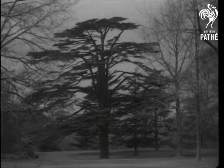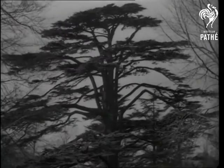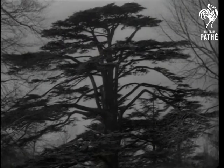The cedar of Lebanon, or poet's pride. Because of its stateliness and strength, it's the symbol of power, exalted above all trees of the field.